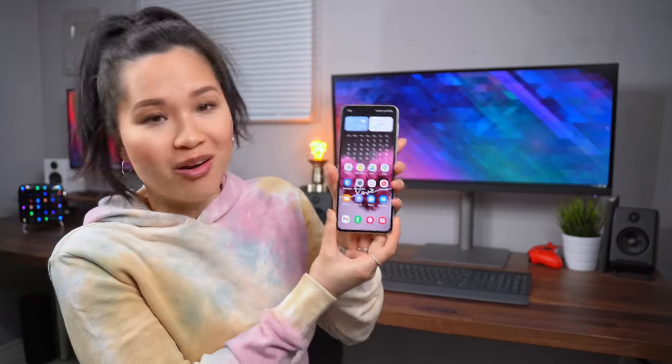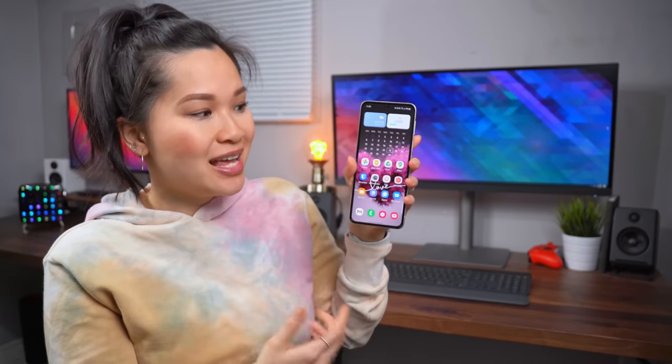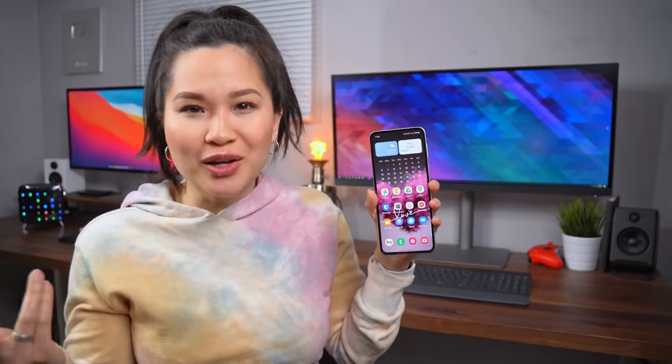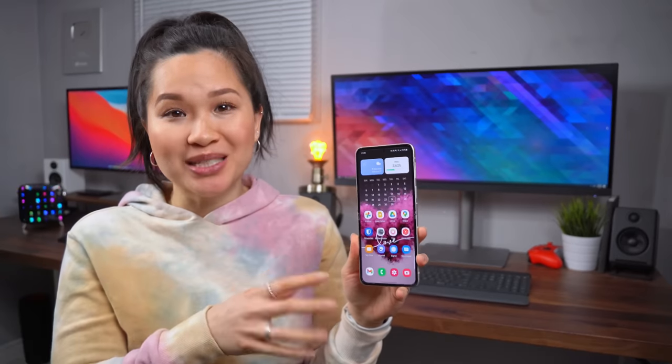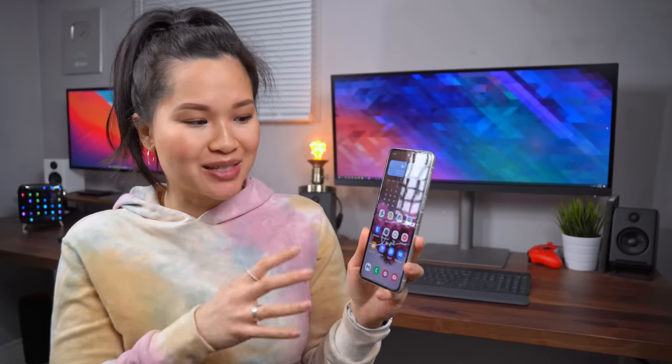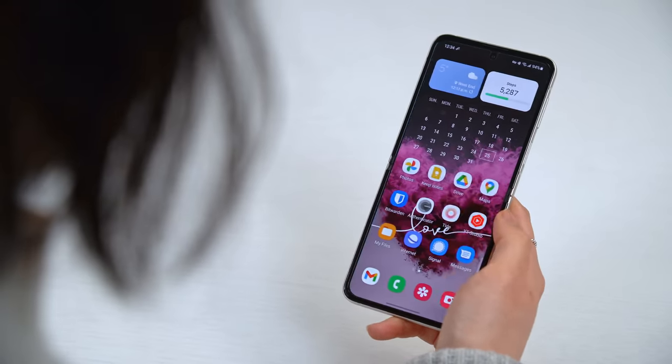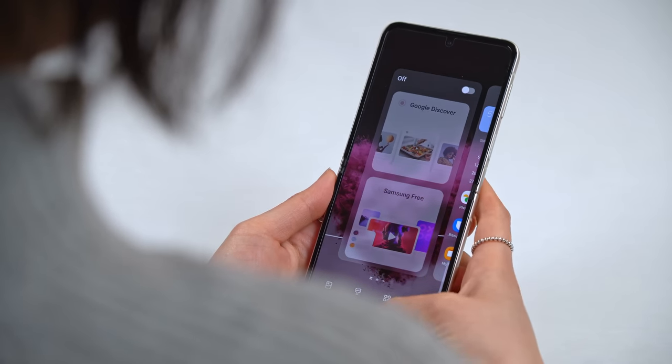Opening it up, this is pretty much how all my home screens look these days. This is the stock One UI launcher that comes with the phone. I used to use launchers like Nova Launcher, but this pretty much does everything I need, so I don't really bother anymore. My setup is one single page — I've been trying to keep things really simple to eliminate as many distractions as possible. I even got rid of the Google feed to the left because I found myself scrolling through it way too often.